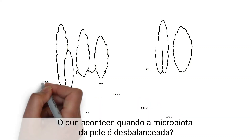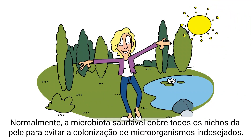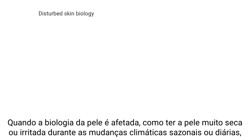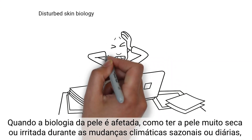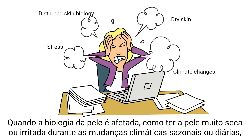What happens when the skin's microbiota is disturbed? Normally, the healthy microbiota covers every niche on the skin to prevent the settling of undesired microorganisms. When the skin biology is disturbed — such as having very dry skin or being stressed during seasonal or daily climate changes — these disturbances can create room for bacteria to conquer the agitated space.